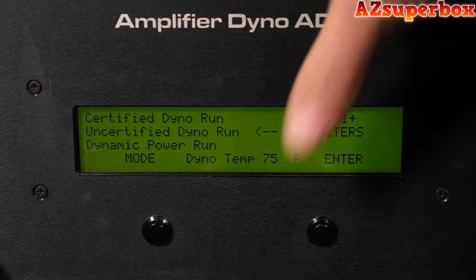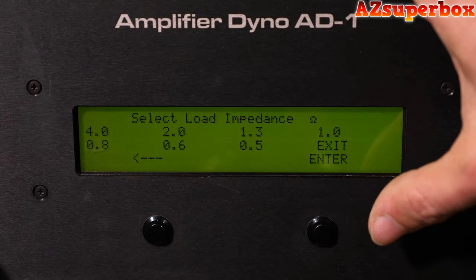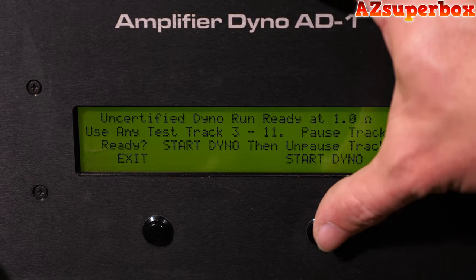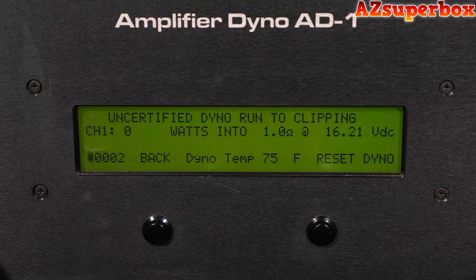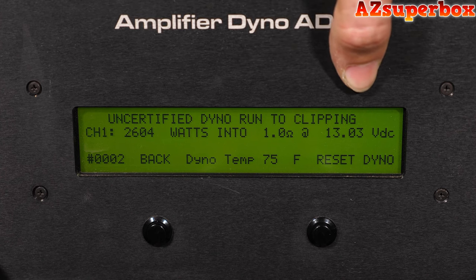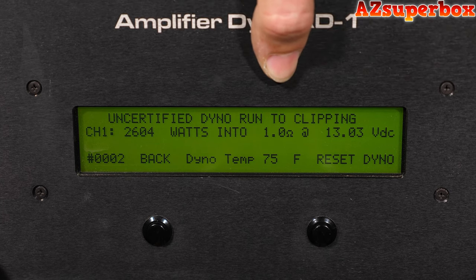Now we're going to be moving on to our uncertified test of the SKV-2 2500 at that 1-ohm load. This is going to be a 40-hertz sine signal. Our test is now complete — we have final results of 2,604 watts at that 1-ohm load at 13.03 volts. Very strong uncertified results for the SKV-2 2500.